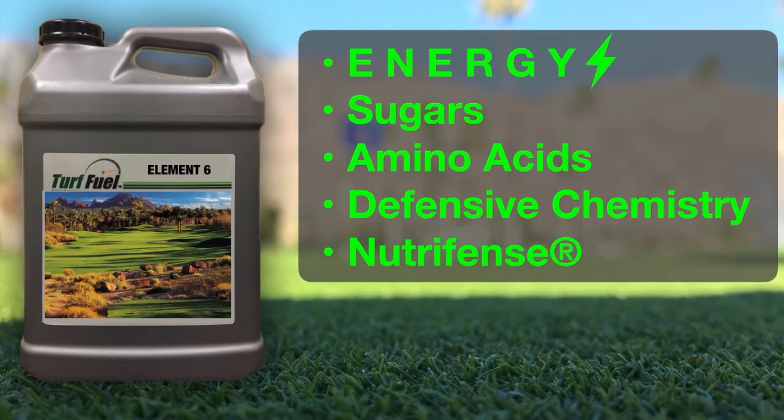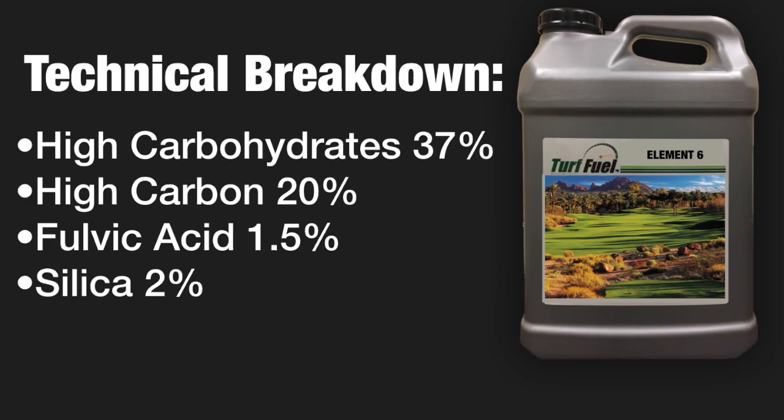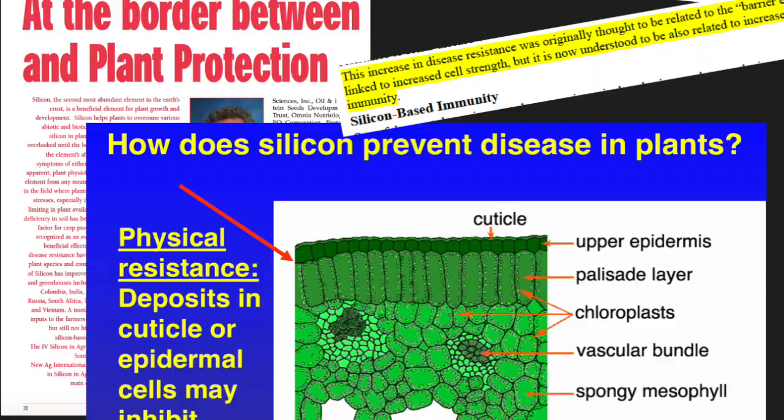At its core, Element 6 is a plant energy product formulated to provide key items plants sometimes can't make for themselves due to stress, weather, or biological obstacles like pathogens or insect attacks. Element 6 consists of a high carbohydrate and carbon concentration with special ingredients added like fulvic acid and our proprietary low pH silica.